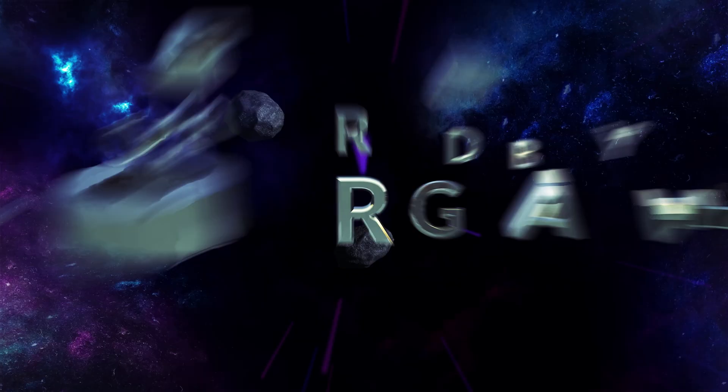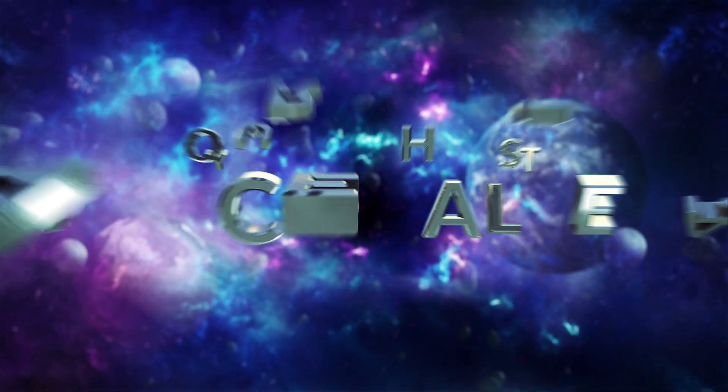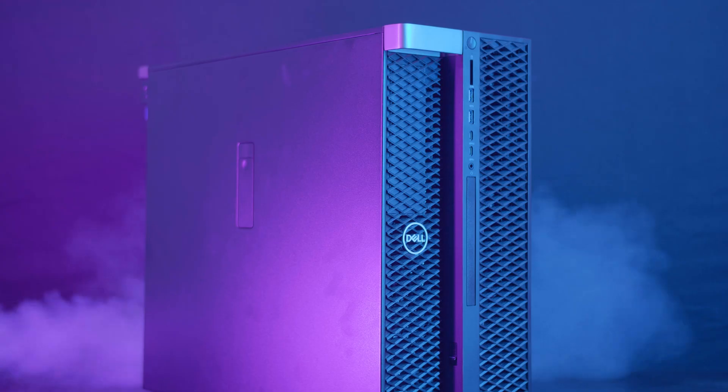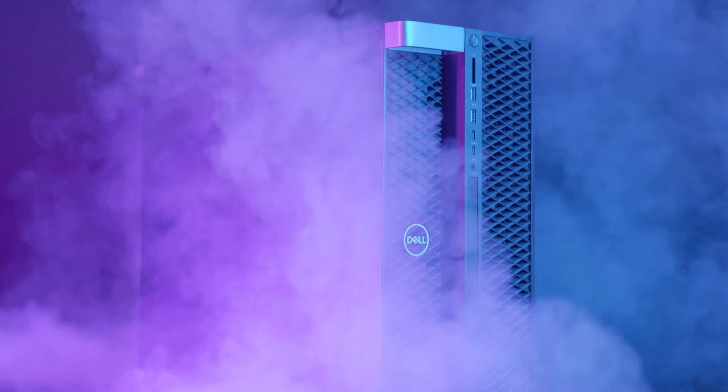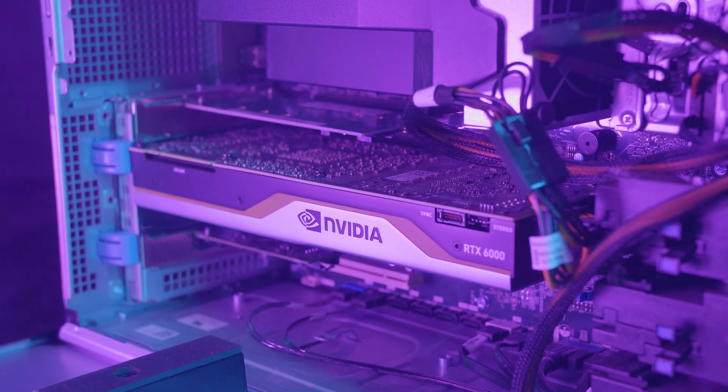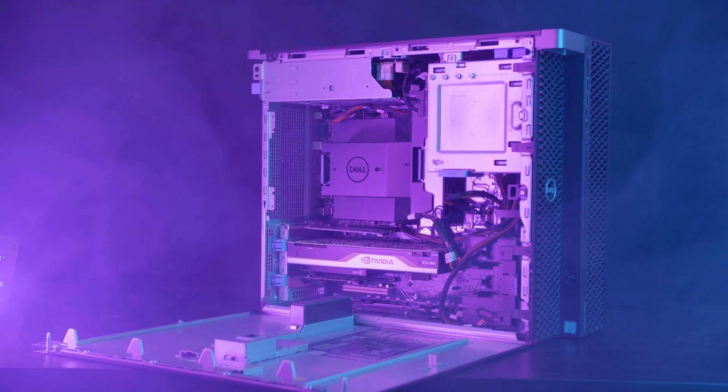The $10,000 workstation for VFX and video editing — what do you really need? Let's find out. Dell was so kind to send over the Dell Precision Tower 5820. This is what it looks like. It doesn't look like it has all that power and value within its case, but I like to call it the sleeper.